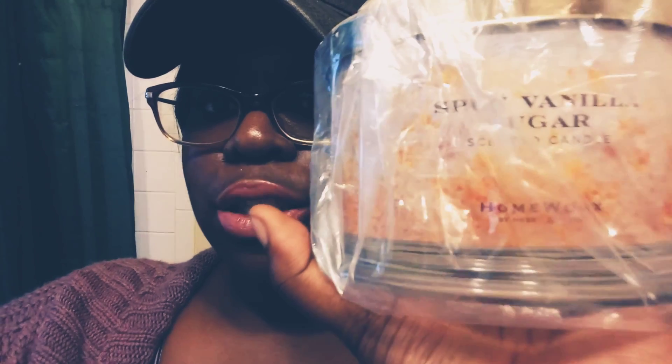This is actually spun vanilla sugar and it comes with a glass candle holder. Now on to the Sephora order, which is only like two things, but it is what it is.